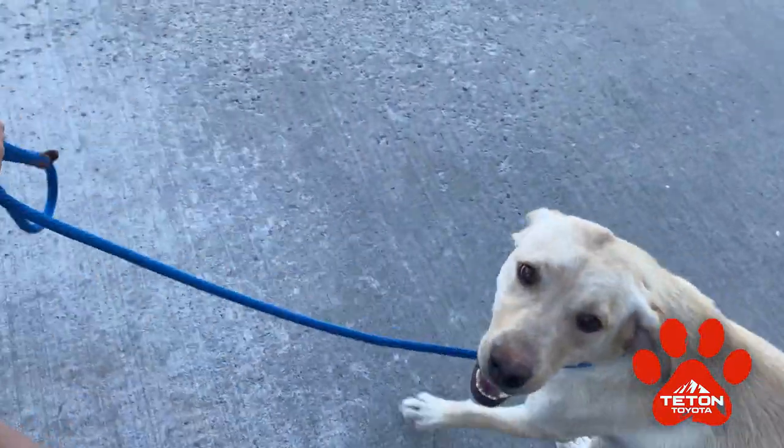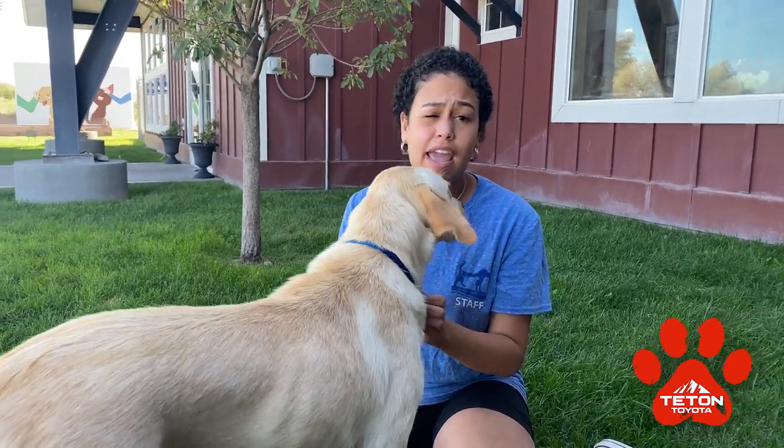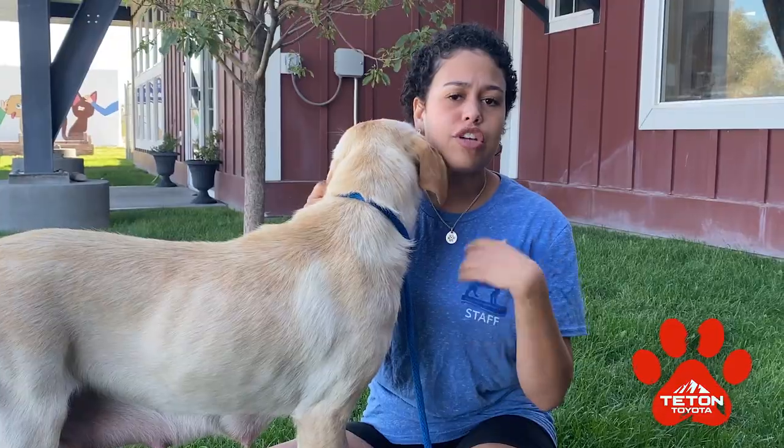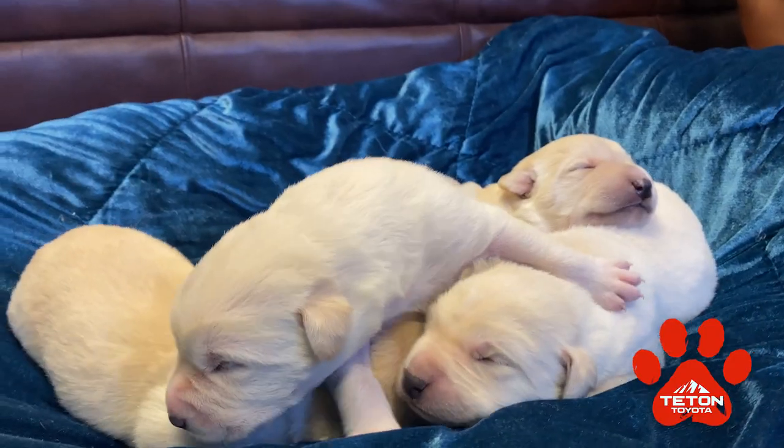The fostering will be for about six to eight weeks — eight weeks max. They have to be eight weeks old to get fixed, and once they get fixed they can be put up for adoption. You can always come in and sign up to foster even if we don't have what you can foster at the moment, so that whenever we do need a foster we have your information on file.